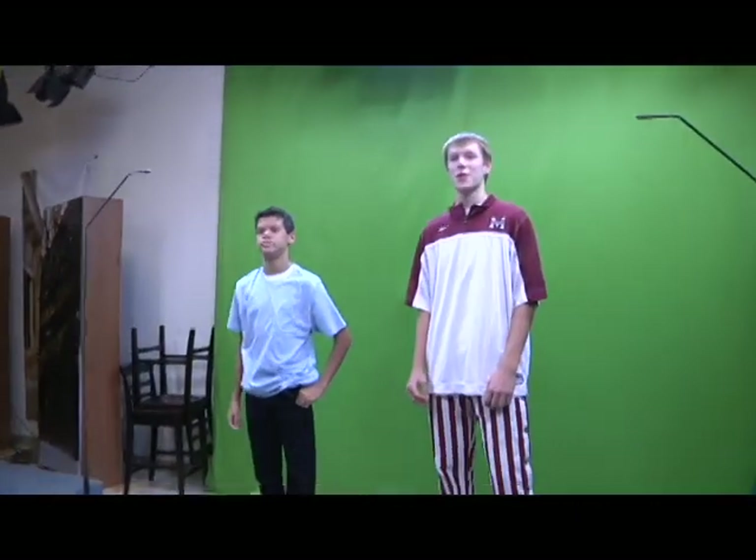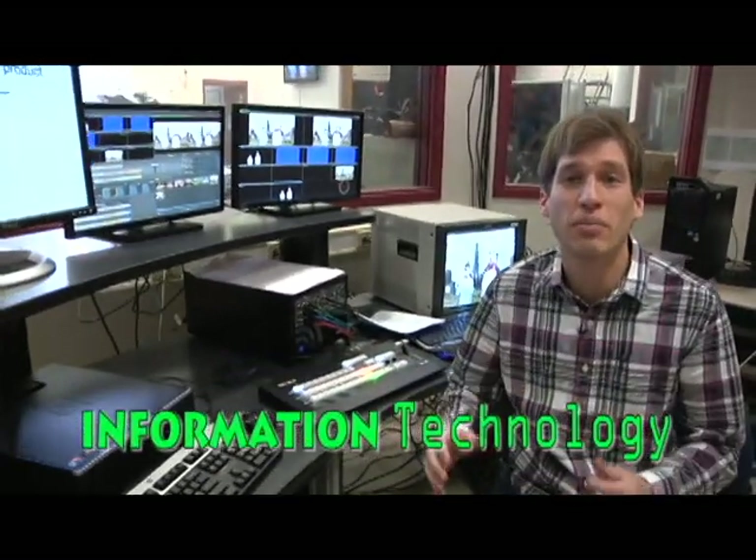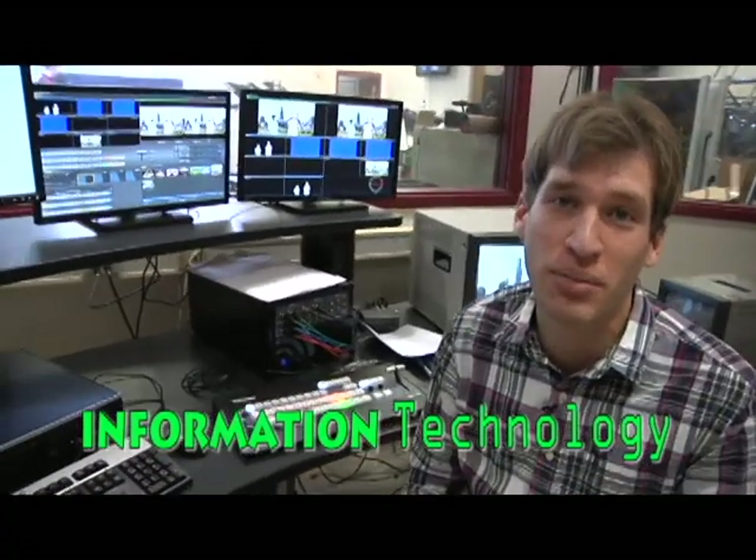Let's take a look at what some of the students are working on in the studio. Students, what are you working on? We're producing a commercial that is selling a marketing product. As you can see, students are using professional equipment and software to design media that can be used in class — a 21st century learning environment.